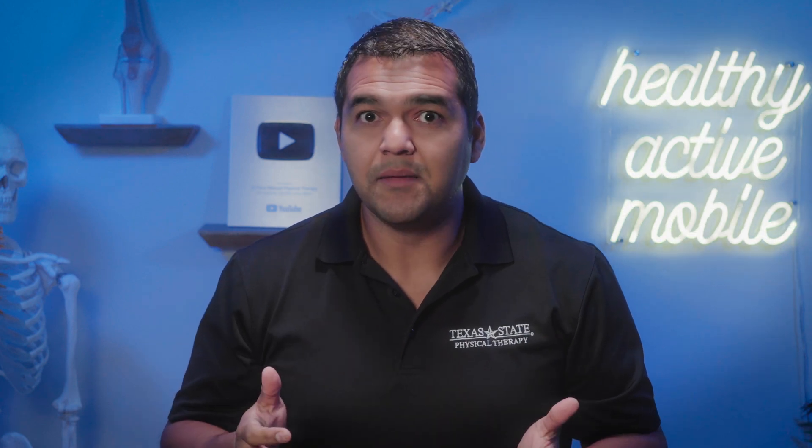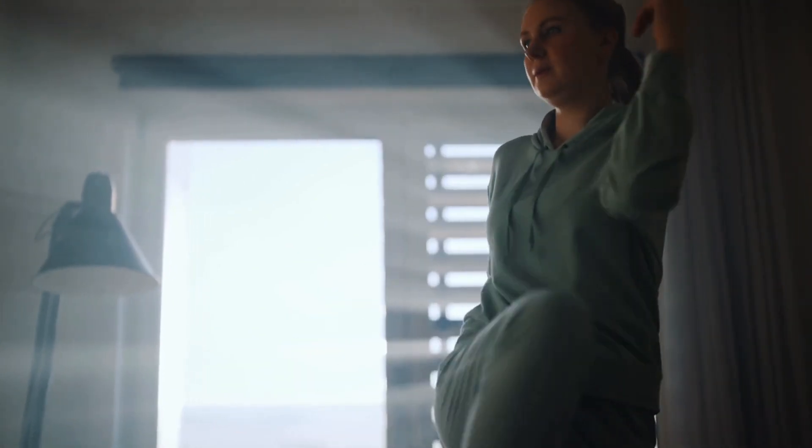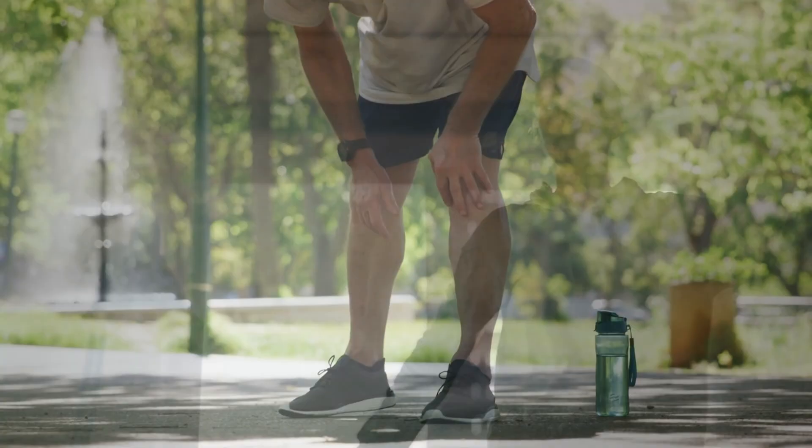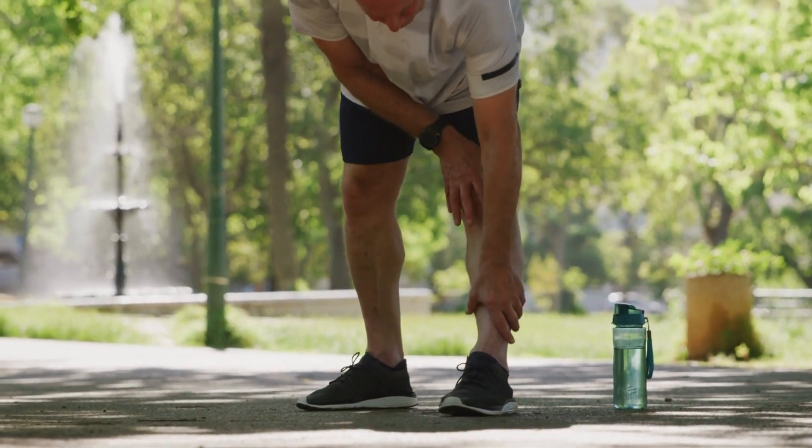If you do have a leg length problem, what should you do about it? The first thing is to reset your expectations, because it could be that it's not the surgery causing the leg length discrepancy, which puts you in a good position to fix it. You may just need to work on muscle strength in certain areas and joint mobility. There are things within your control that can very likely affect your leg length and normalize it.